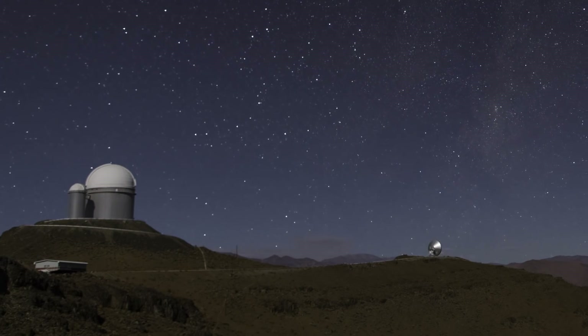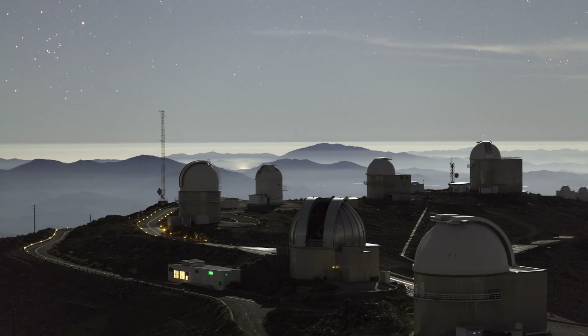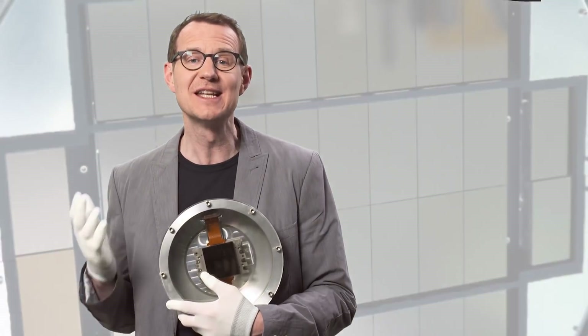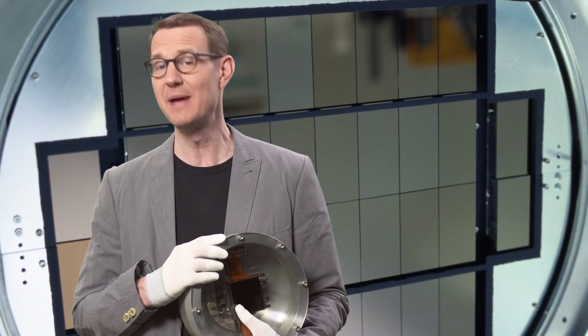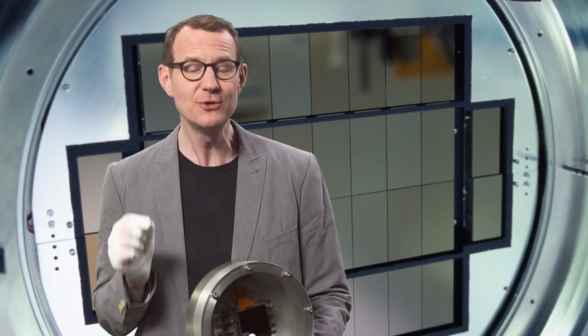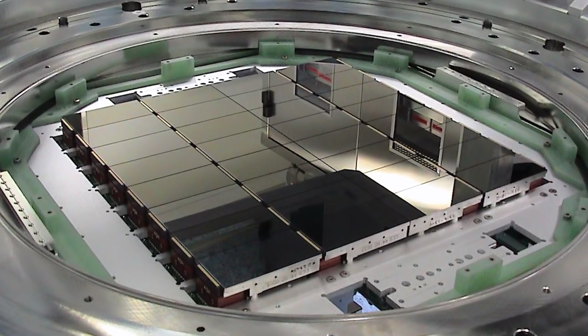Scientists and engineers at ESO have helped to push the boundaries of CCD sensitivity and size. Initially, CCDs were really, really small. Over time they became larger, like this one. And today they can be as large as 9000 by 9000 pixels — that's 81 megapixels in total. And these huge CCDs can even be mosaiced together to produce cameras with more than a billion pixels.